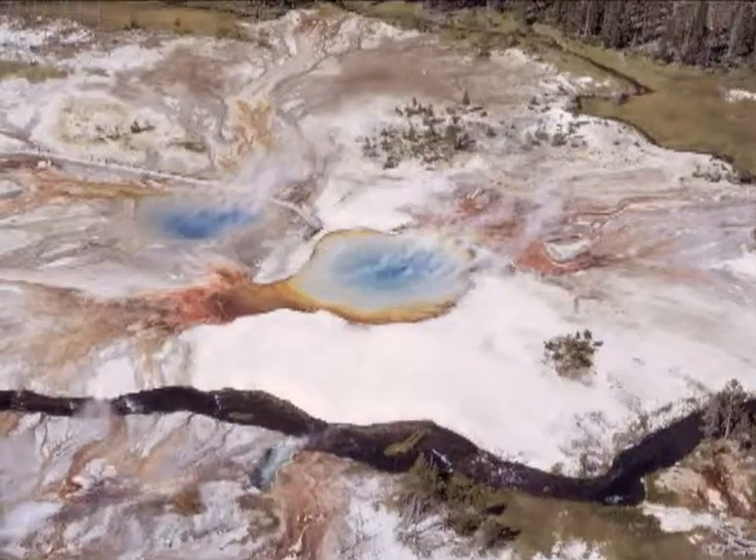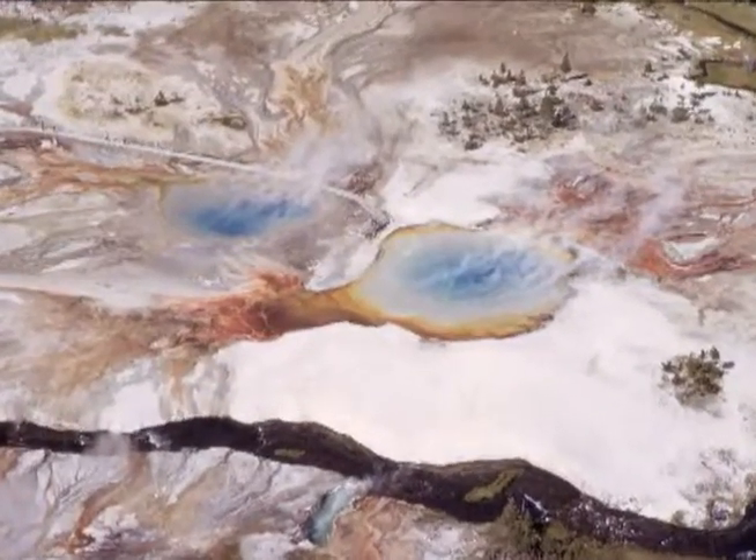The geyser basins, rivers, and lakes are located between the lava flows. Geysers, wildlife, fire, lakes, waterfalls — though volcanoes are usually considered destructive, the Yellowstone volcano is in essence responsible for the whole natural network here. It's what makes Yellowstone Yellowstone.